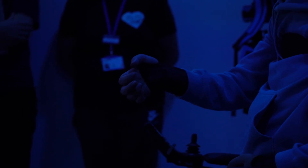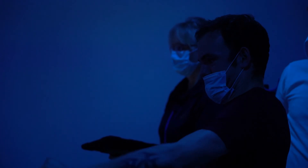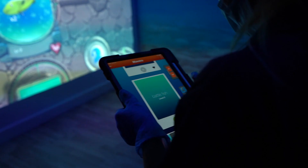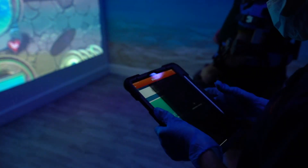We always look for tools that we can use to help support each client's individual needs. And having the room feel like they are actually underwater just allows us to take this really to the next level.